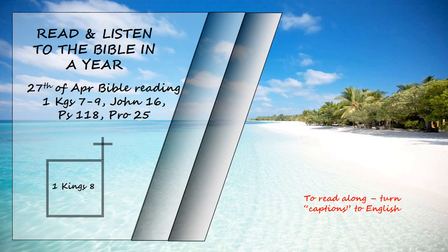There was nothing in the ark, except the two stone tablets that Moses had placed in it at Horeb, where the Lord made a covenant with the Israelites after they came out of Egypt. When the priests withdrew from the holy place, the cloud filled the temple of the Lord. And the priests could not perform their service because of the cloud, for the glory of the Lord filled his temple.